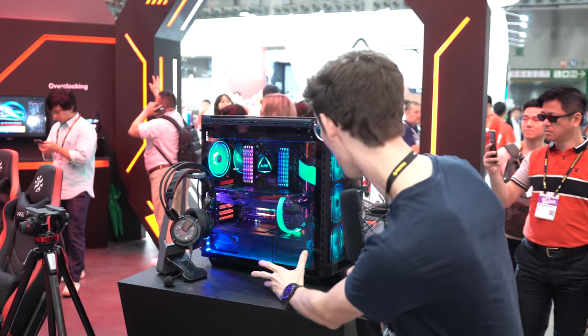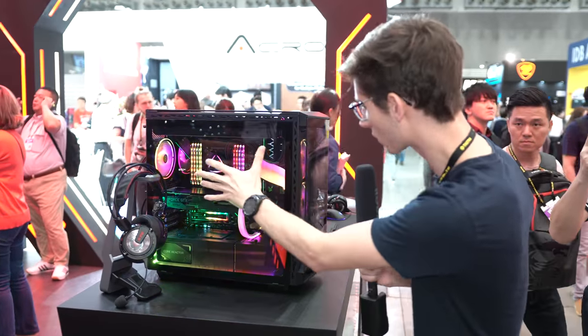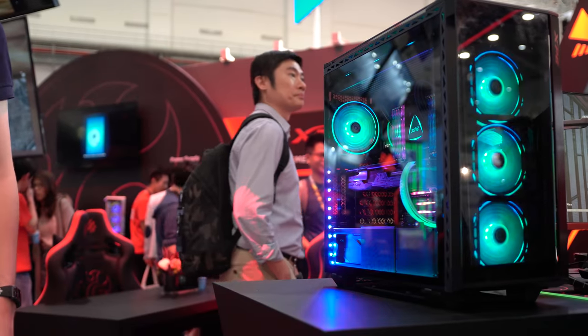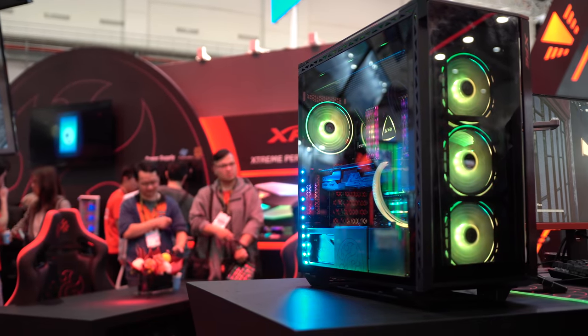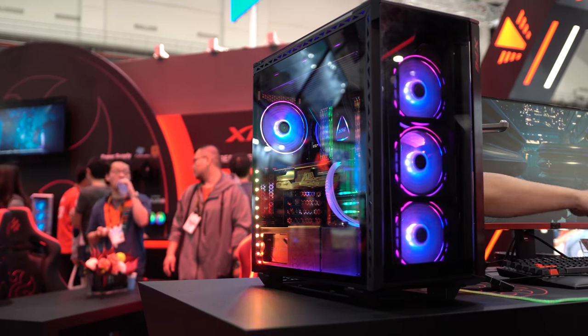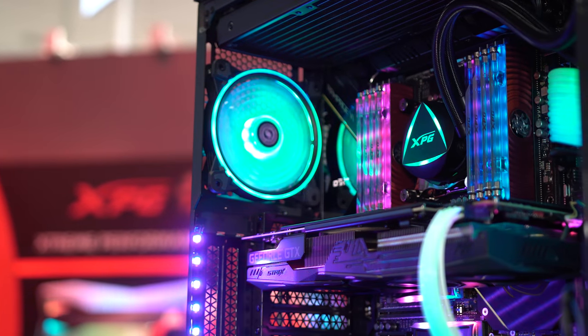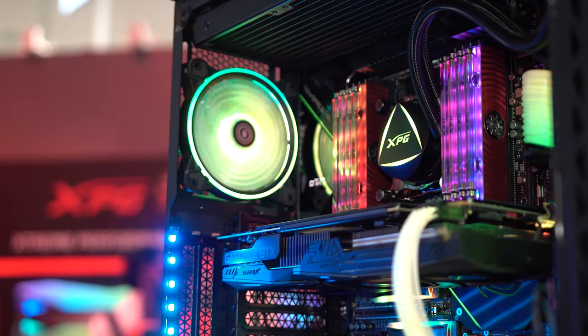XPG have actually got this in a system right here inside their brand new enclosure. They've got a brand new water cooler, brand new power supply — they're trying to get into the whole ecosystem, not just SSDs and memory. They're actually trying to get you to build a fully XPG branded PC, and I have to say it looks really rather smart. Will we be getting this stuff in for a review and doing a full build? Yeah, you bet.